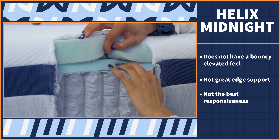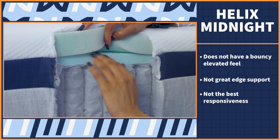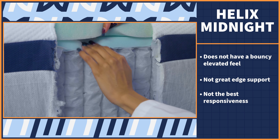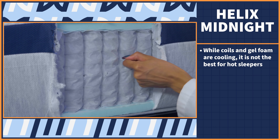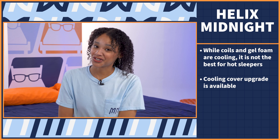I have mixed feelings about the cooling capabilities. On one hand, foam holds onto a lot of heat, and this bed has a ton of foam. But on the other hand, the coils add some airflow and there is gel foam. I would say if you're a hot sleeper, opt for the cooling cover or just continue your mattress search.